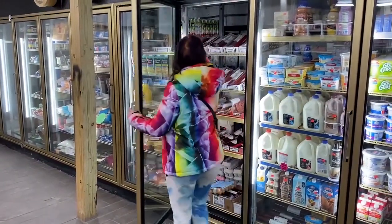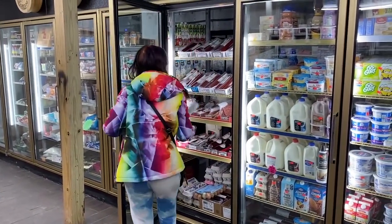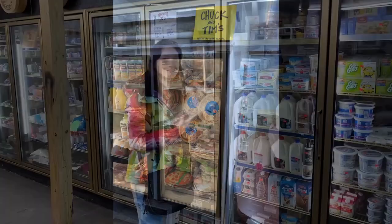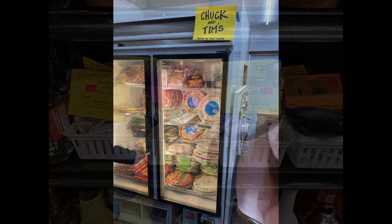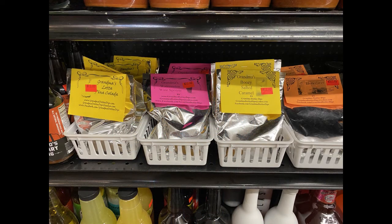Ryan and Mark are excited to have a section devoted to providing delicious Geist meat products. Ryan also pointed out that they sell Chuck and Tim's pizzas, made in Tomahawk, as well as Grandma Dottie's dips — little-known local secrets from the area, available at Westside Market.